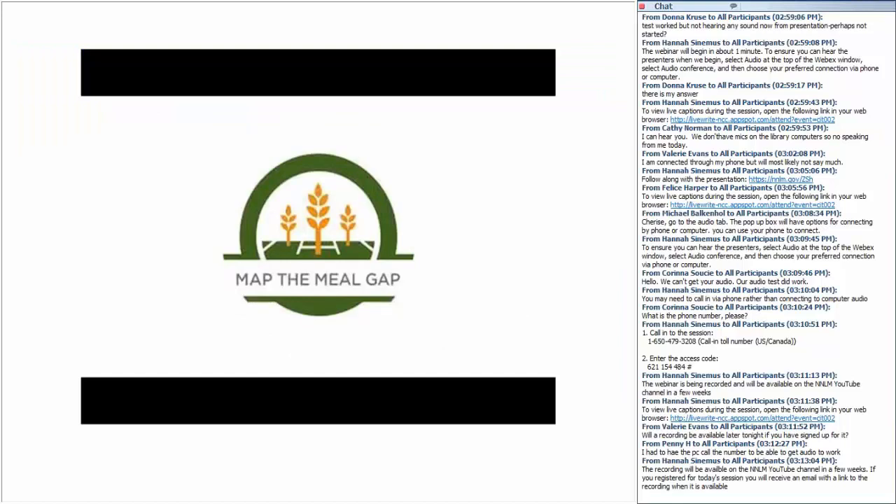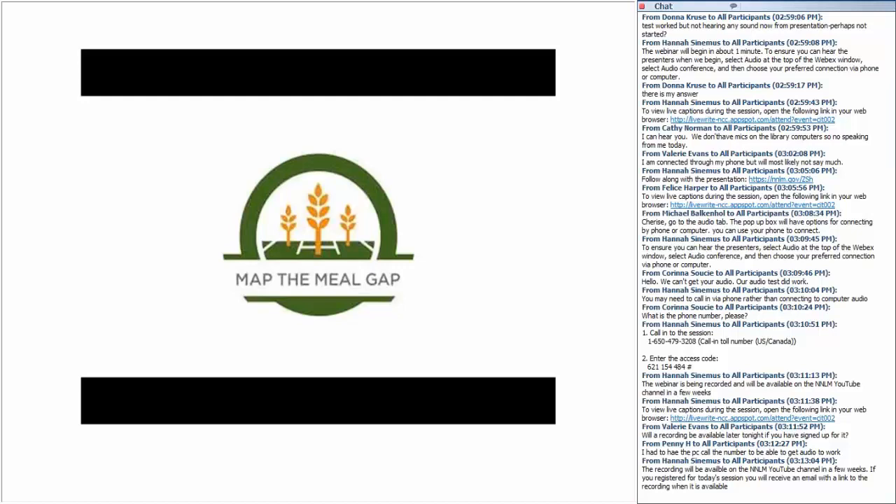Here's a link to a nice video that explains another resource called Map the Meal Gap. Through one of their resources, we found that our library serves an area with over 61,000 food insecure people, with 37% of the population above the SNAP threshold of 200% poverty.